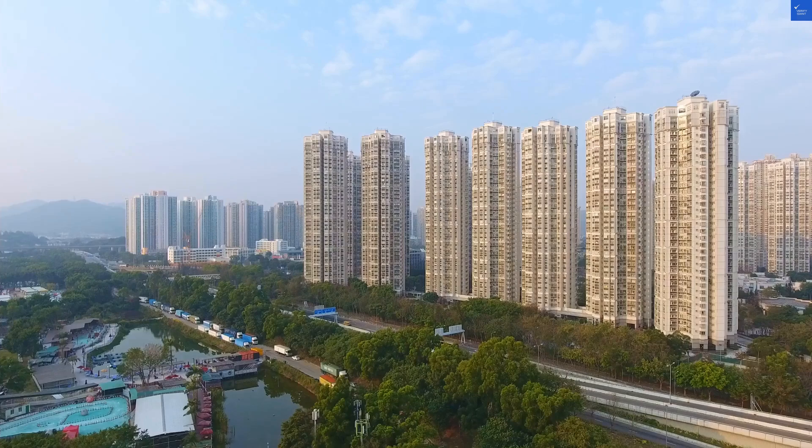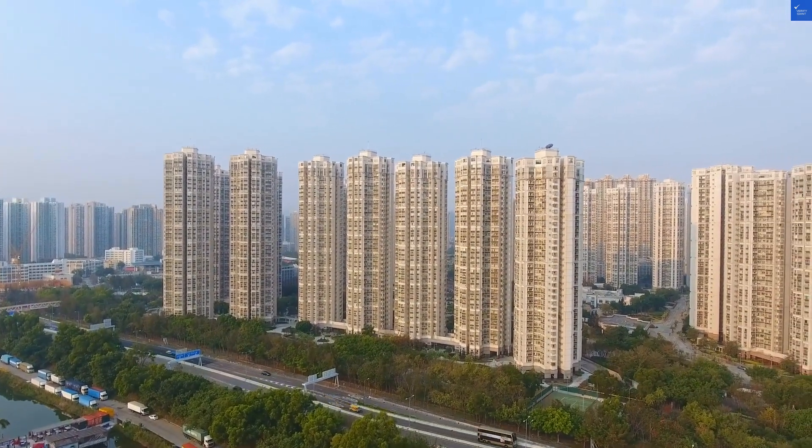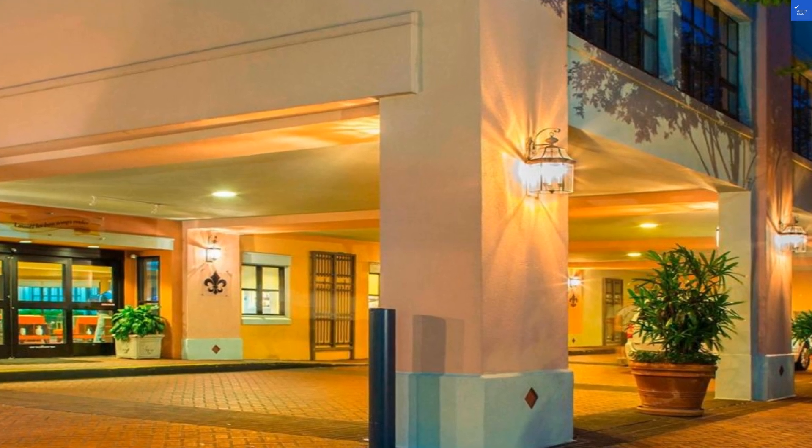Lastly, value for money. With room rates varying widely, you might find a steal or a splurge. Overall, it's decent, but not a hidden gem. In this case, we'll rate value a 6 out of 10.